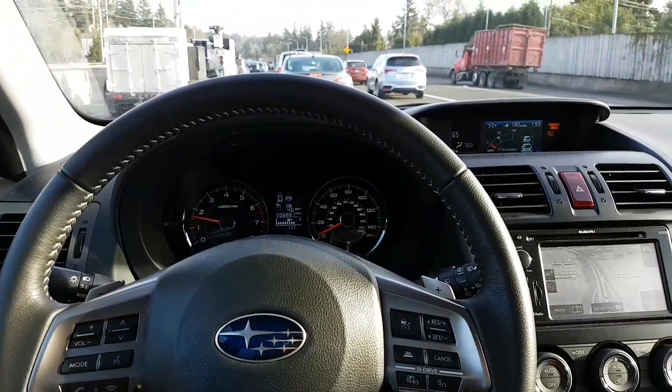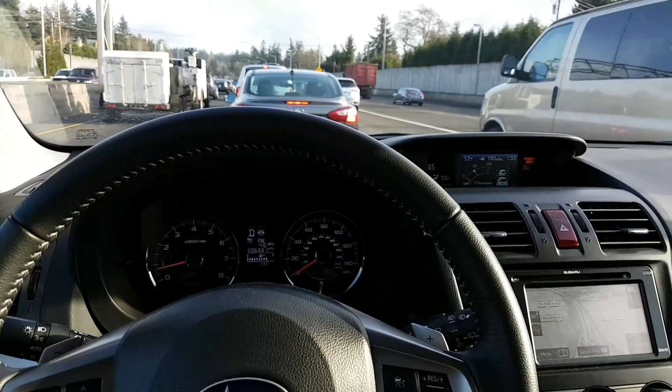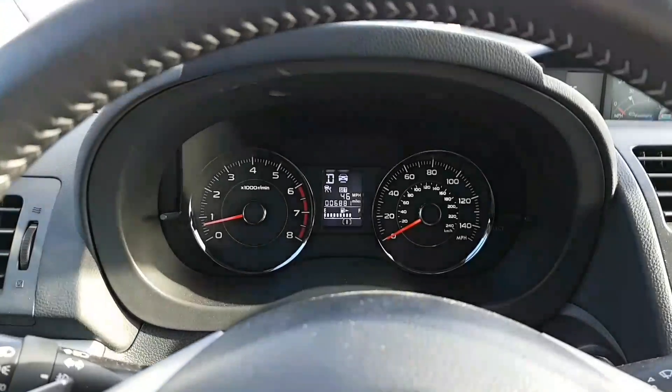I'm using the automatic cruise control on my Subaru Forester — it's the EyeSight system. Right now the cruise control is set for 46 miles an hour, as you can see here.